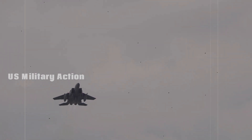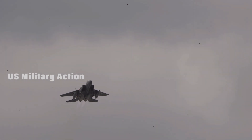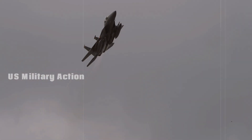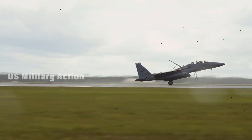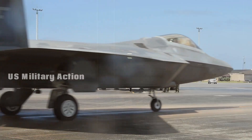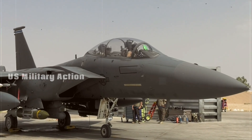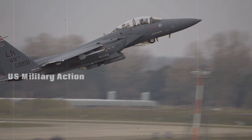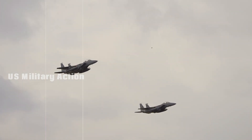Its ability to carry a large payload of missiles makes it ideal for deterrence missions, where the presence of overwhelming firepower can discourage potential adversaries from aggressive actions. One of the most significant future roles for the F-15EX is its capability to carry hypersonic weapons. Hypersonic missiles can travel at speeds exceeding Mach 5, making them difficult to detect and intercept. The F-15EX, with its extended range and heavy payload capacity, is an ideal platform for delivering these next-generation weapons.